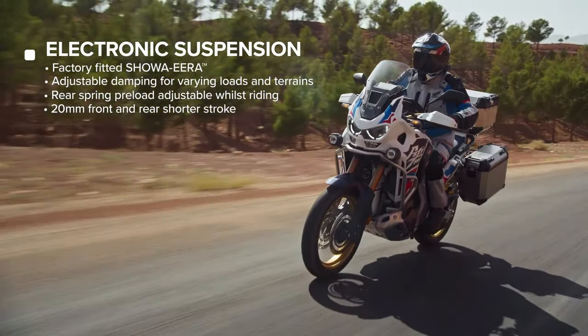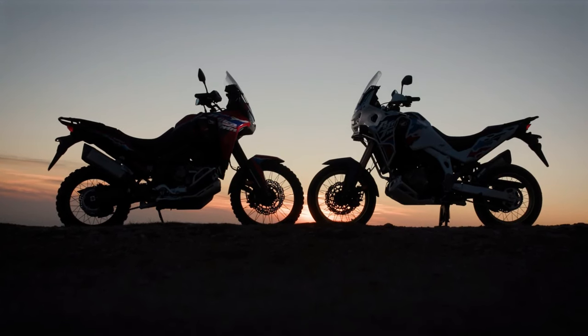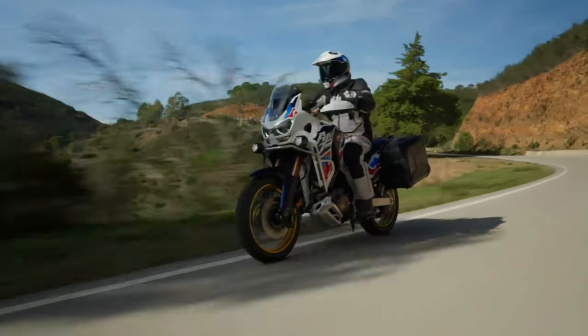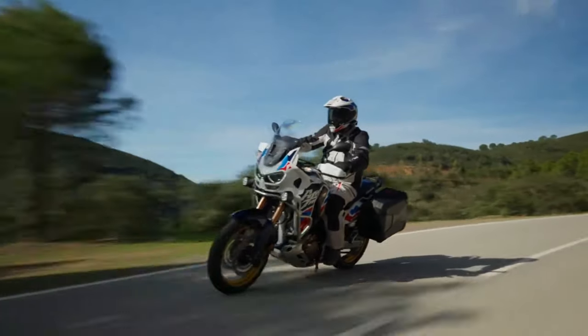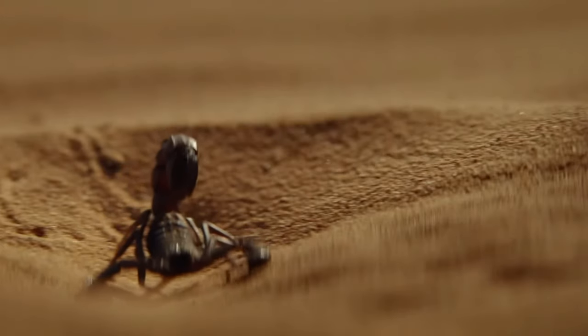Honda has also refined the DCT system of the bikes. The focus was on matching the DCT shifting schedules to the new torque delivery, but also improving the rideability and feel of the system. The shifting schedules have been tweaked to facilitate earlier downshifts and to better detect when the bike is taking a corner, to try and prevent those mid-turn gear changes that some earlier DCT systems could be prone to.